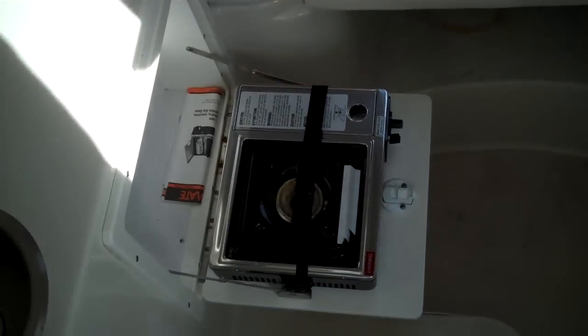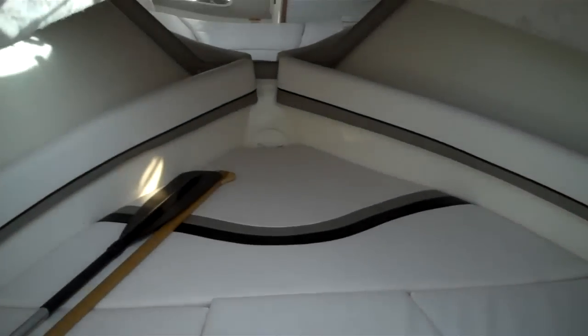Here's your galley — not a huge galley, but alcohol stove, a little hot plate. There's a bathroom in there. Go on our website — we also have the sea trial video you can watch on this boat.